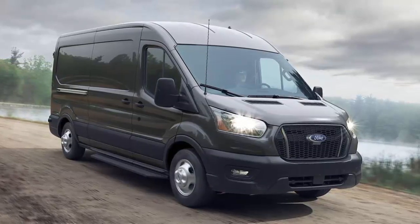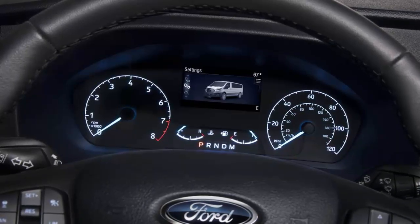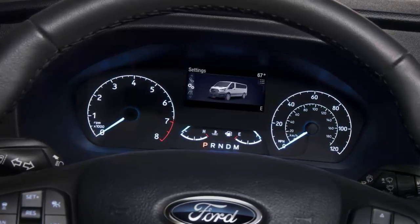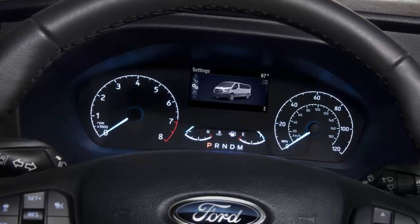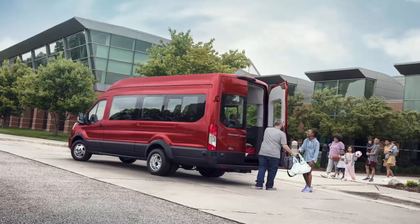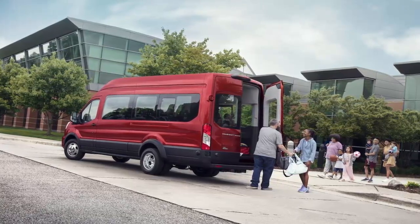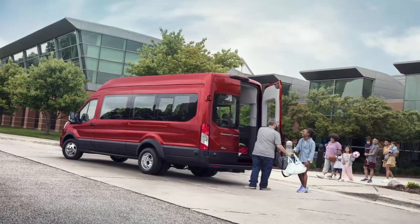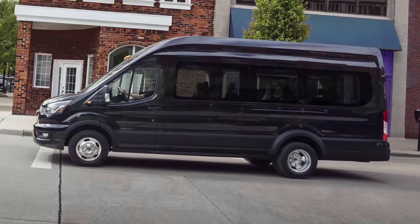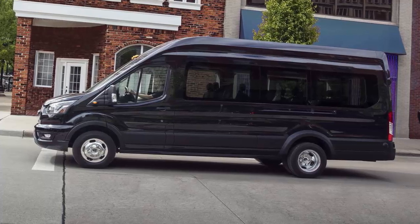For 2023, the Transit carries over mostly unchanged — and that isn't necessarily a bad thing, since it offers a strong set of standard safety features including forward collision warning, lane departure warning, driver attention alerts, and a new camera-based rearview mirror that helps improve visibility. Options like smartphone integration, navigation, parking sensors, and cruise control are all worth a look too.